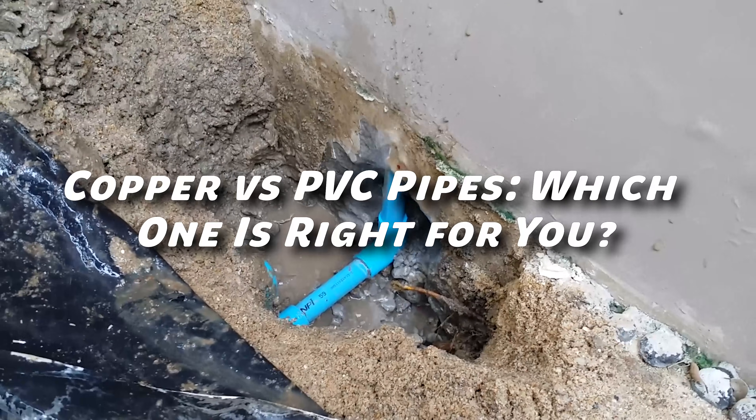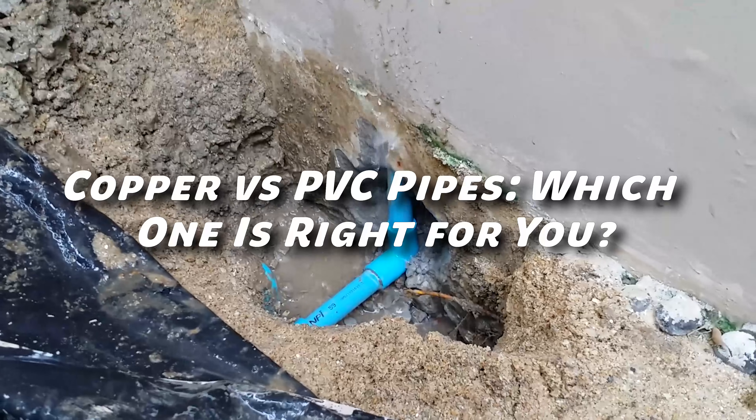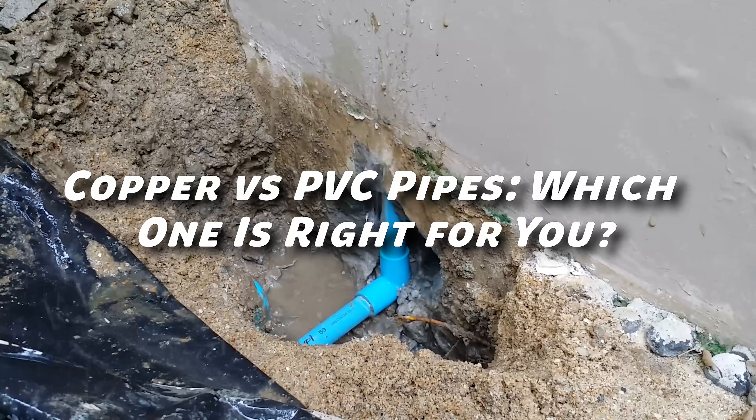Choosing the right plumbing material can be tricky. In today's video, we'll compare copper and PVC pipes, two of the most common types used in plumbing. Let's dive into the key differences.